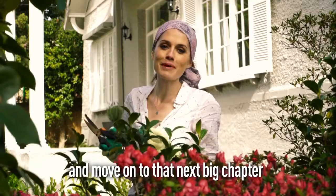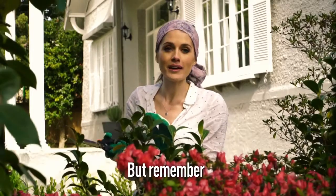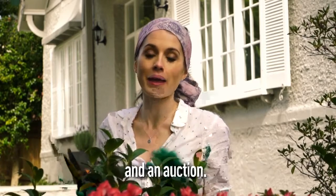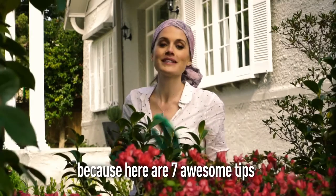Okay, so you've decided to sell up and move on to that next big chapter in your life — good for you! But remember, getting a good price for your home requires a lot more than a quick tidy up and an auction. You need a good plan that's suited to your property. Grab that pen and paper, because here are seven awesome tips guaranteed to help prepare your property.